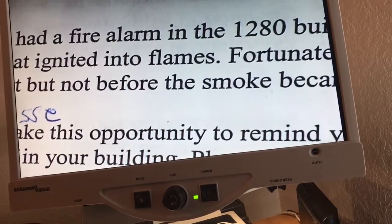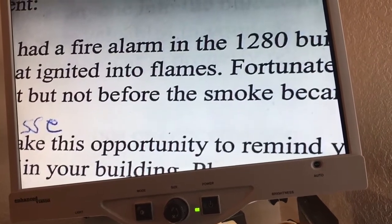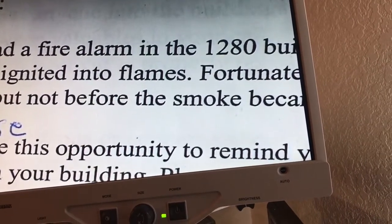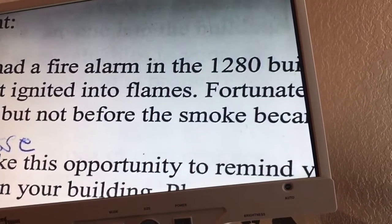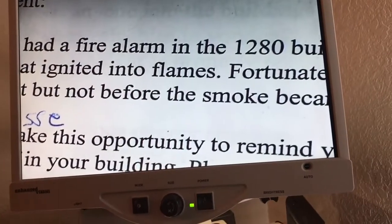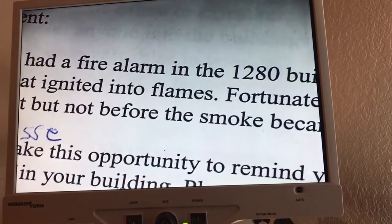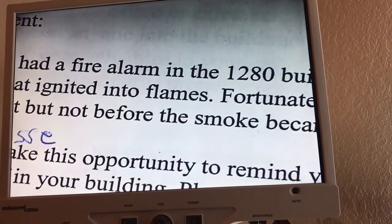That's the first video in the Assistive Technology Spotlight revival. Hope you guys enjoyed the video. Follow me on Twitter at BGFH79, and until next time I will talk to you guys again later.